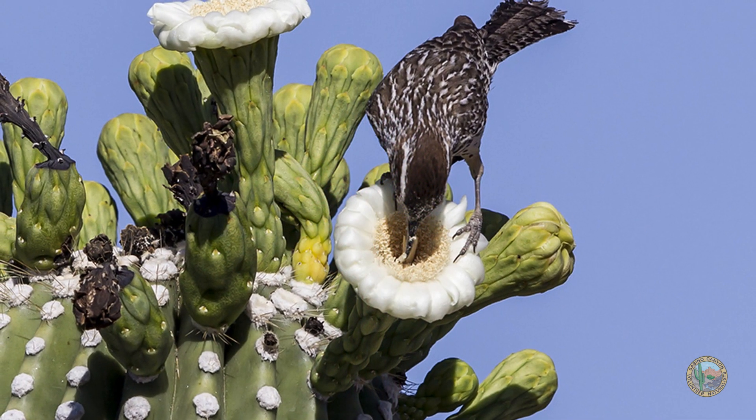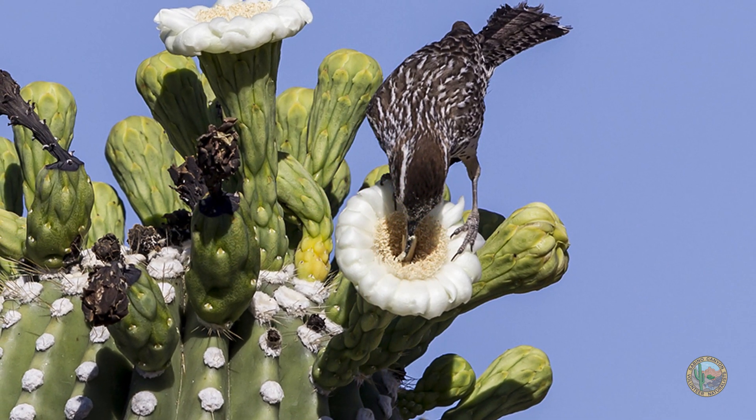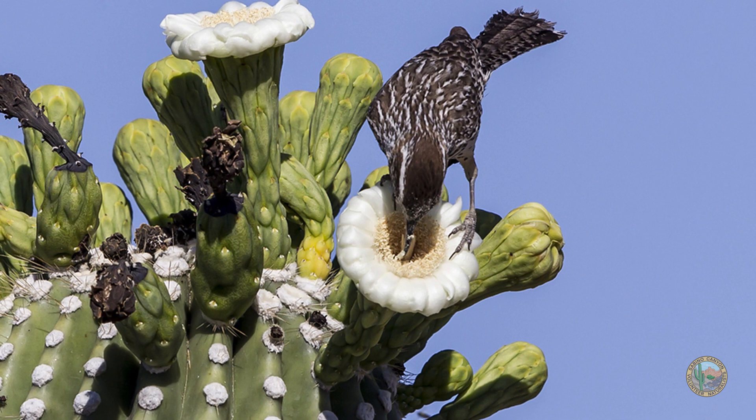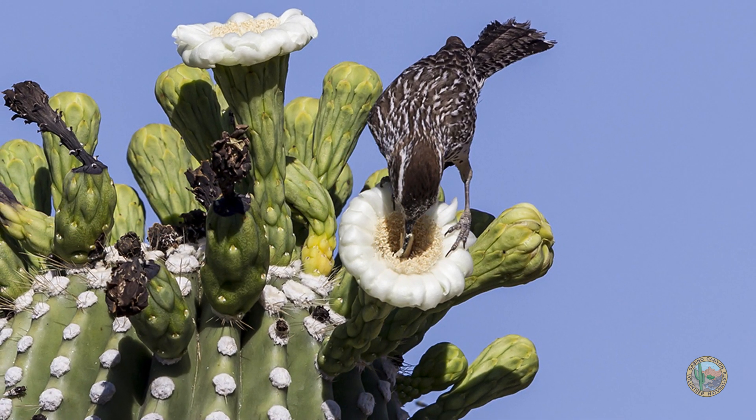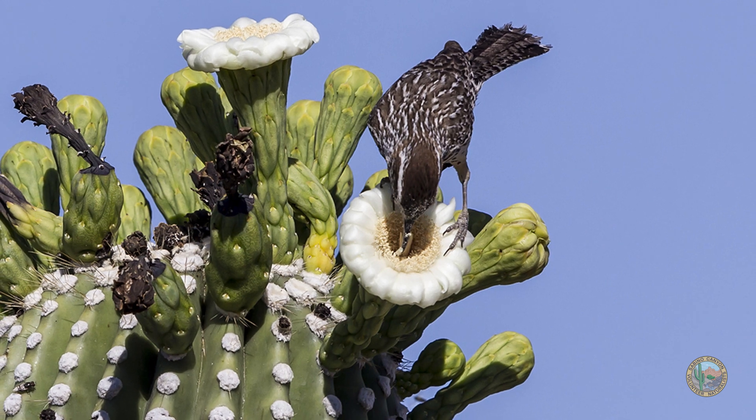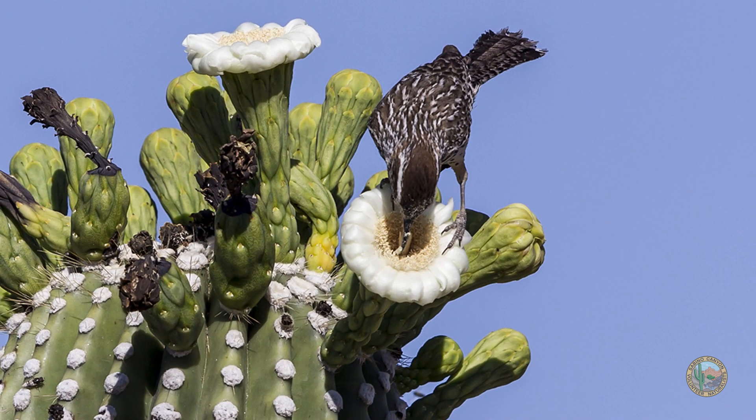The saguaro cactus flower blooms and puts out a beautiful fragrance that attracts birds and bats. They eat the nectar, and that helps to pollinate the flower and the cactus so that the fruit can grow.